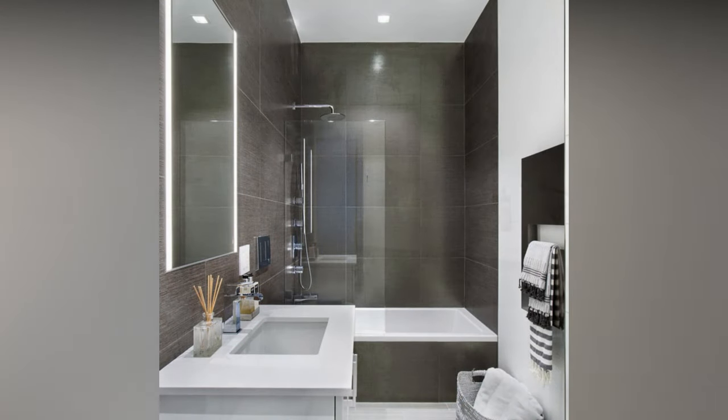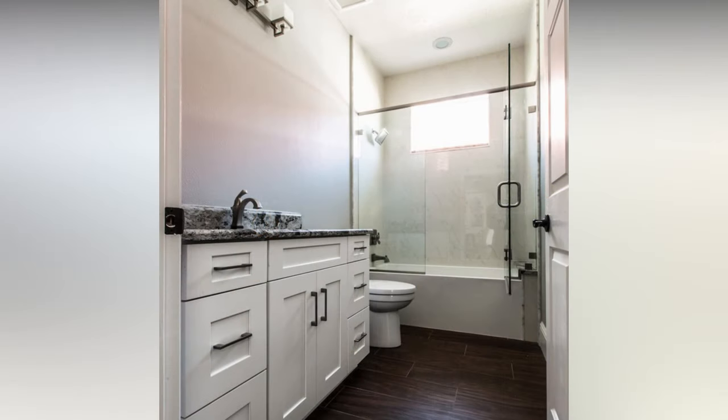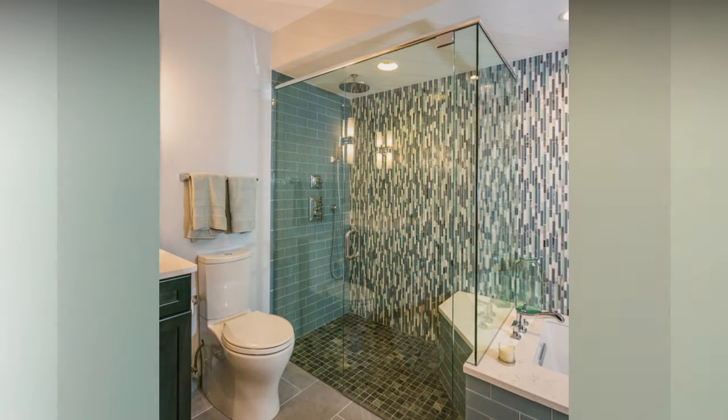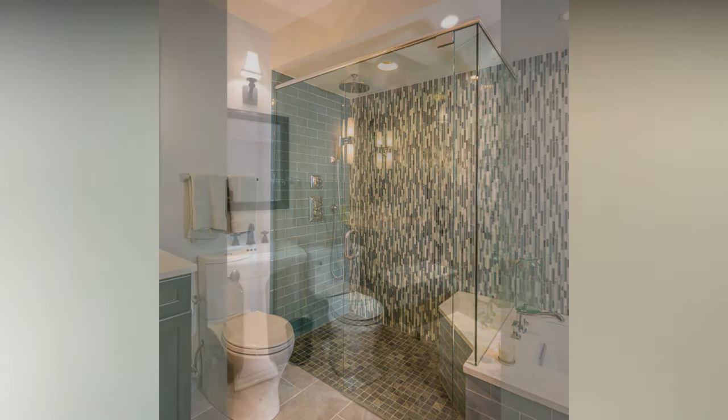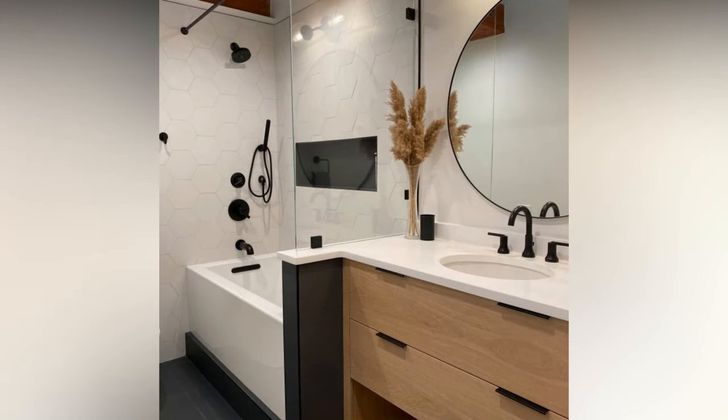The choice of tiles and wall coverings can drastically transform the look of your small bathroom. Opt for large tiles, as they create an illusion of more space; continuous tile patterns without many grout lines make the room feel less busy. Subway tiles are timeless and work well in small bathrooms — you can arrange them in various patterns, like herringbone or vertical stack, for a modern twist. Consider creating an accent wall with bold or patterned tiles to add interest without overwhelming the space.